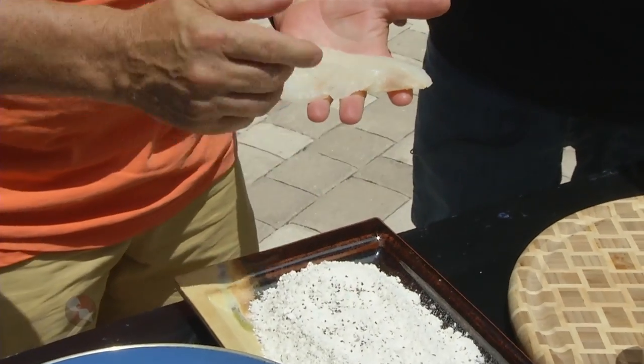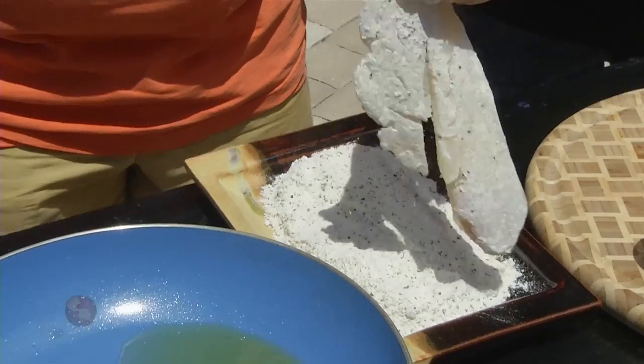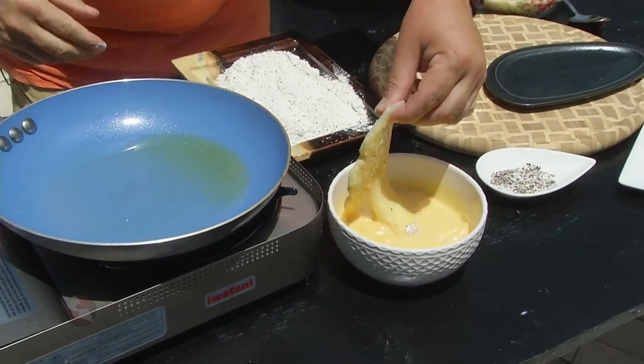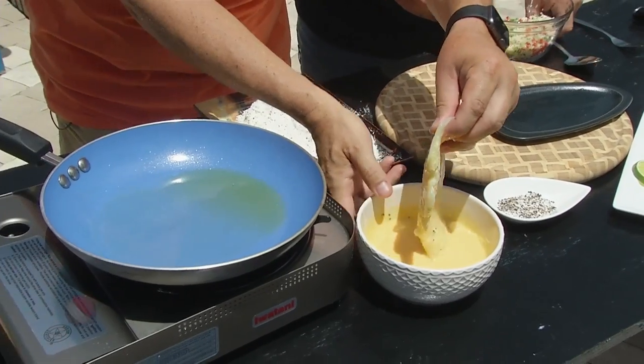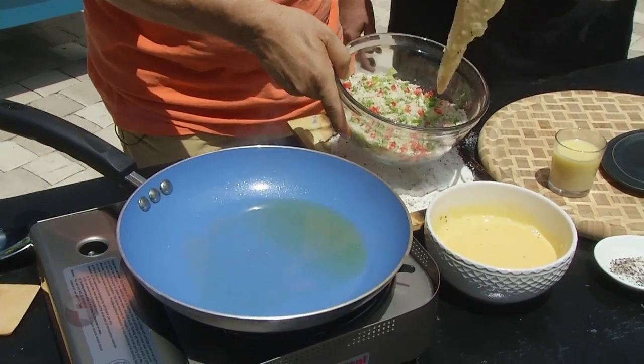Some seasoned flour — salt, pepper, flour. Just put that in there. And then from there we're going to put this right into the egg wash. All this is is just some scrambled eggs — no big deal. Very simple. Another kind of simple dish that people can do at home. Super easy, you can do this at home.